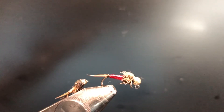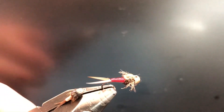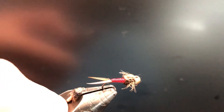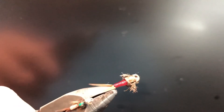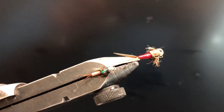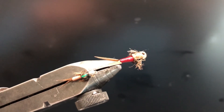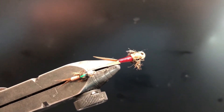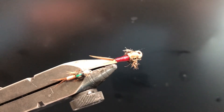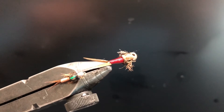The last fly of the day that I love is called a Copper John. This is another one of my favorite nymphs — just a great all-around producer. I've got a red one here and a copper one. Something about these Copper Johns — they're just really good flies for trout. I've really only caught trout on these, but they're just a great producer.